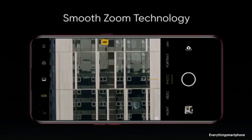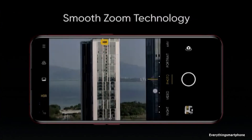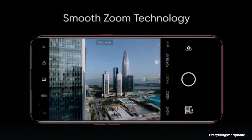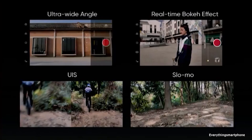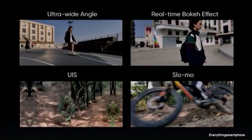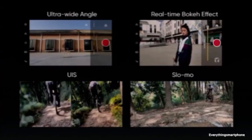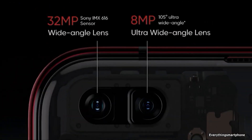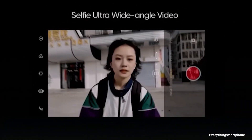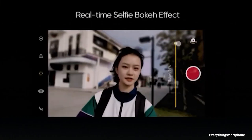The rear camera features a 64 megapixel main shooter with f/1.8 aperture, a 12 megapixel telephoto lens with f/2.5 aperture, an 8 megapixel ultrawide lens with f/2.3 aperture, and a 2 megapixel black-and-white depth sensor. It supports LED flash, HDR, panorama, EIS, and can record 4K video at 30fps and 1080p at 60fps. The front has a dual camera setup with a 32 megapixel and an 8 megapixel selfie camera.